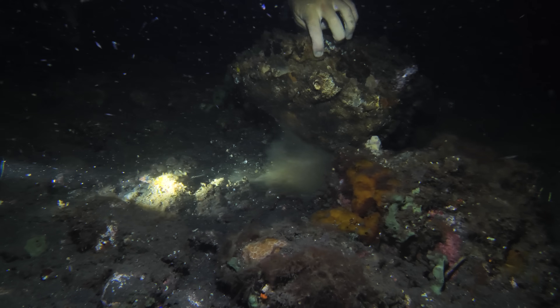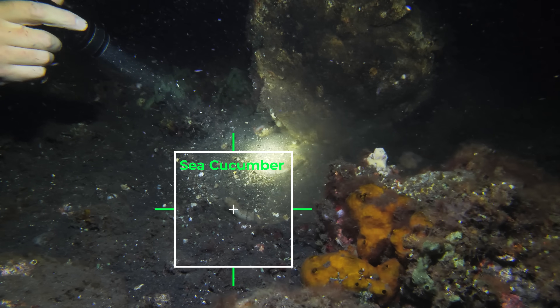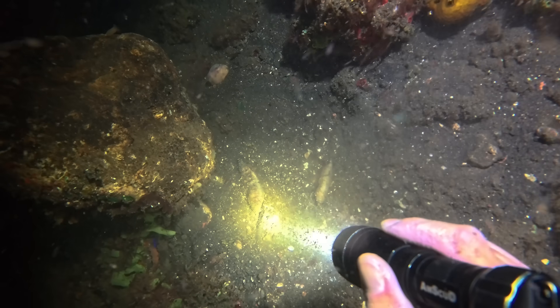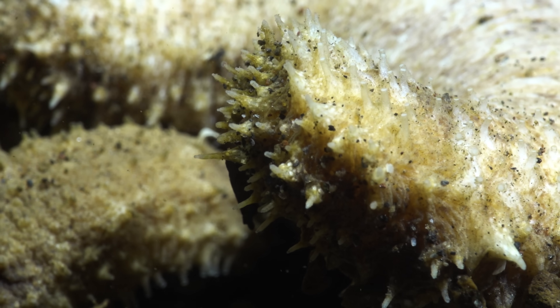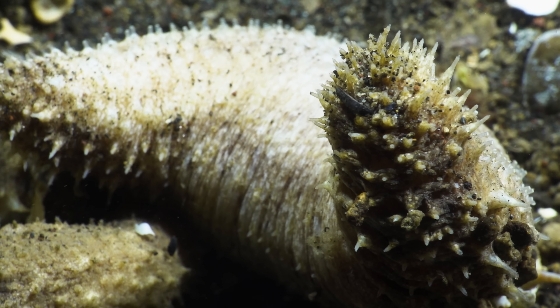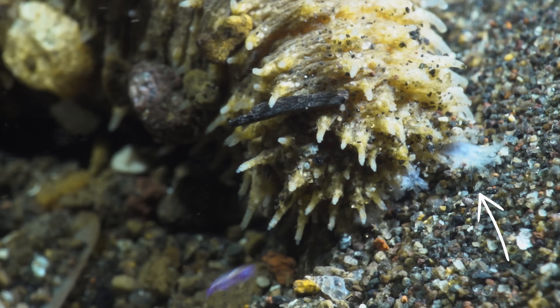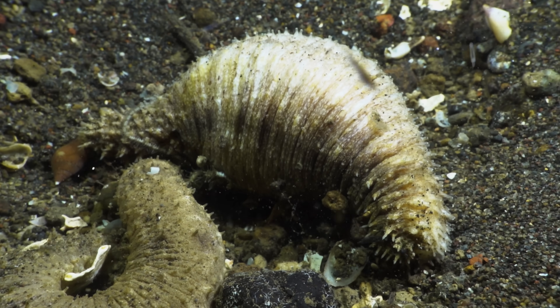We're going for a big one. Woah — look at this sea cucumber! These things are crazy! Some species of sea cucumber spend their days wedged under rocks, emerging at night to feed. Using a ring of feathery tentacles around their mouths, they sift through the sand and detritus, digesting organic matter and recycling nutrients that keeps the reef healthy.